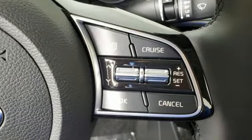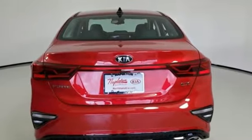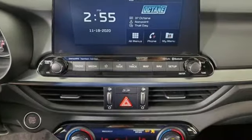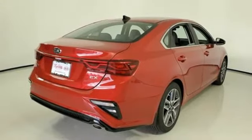It boasts an impressive list of features like these: streaming audio, inductive device charging, front heated and ventilated bucket seats, doors and push button start proximity key, and dual zone climate control.